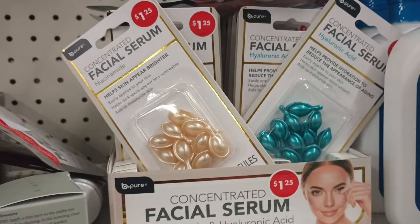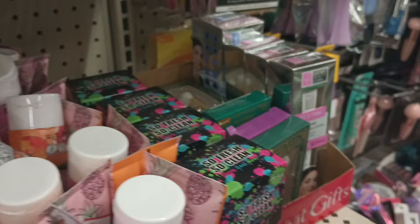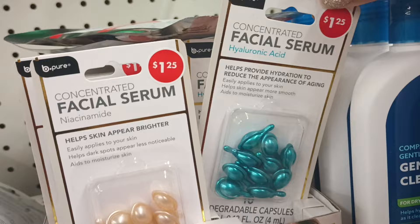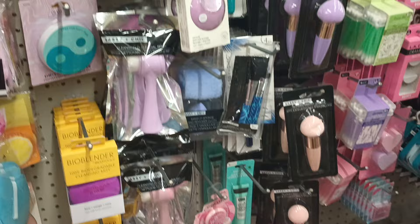My girl Tiffany from Tiffany's Passions swears by these. It's funny that they have the $1.25 on there — I've never seen that price on there. But there are two: you got the concentrated hyaluronic acid, and that's niacinamide in that one. It's funny I've never seen the $1.25 actually placed, so I don't know if prices are going to go different for certain things. Just kind of funny to see that.